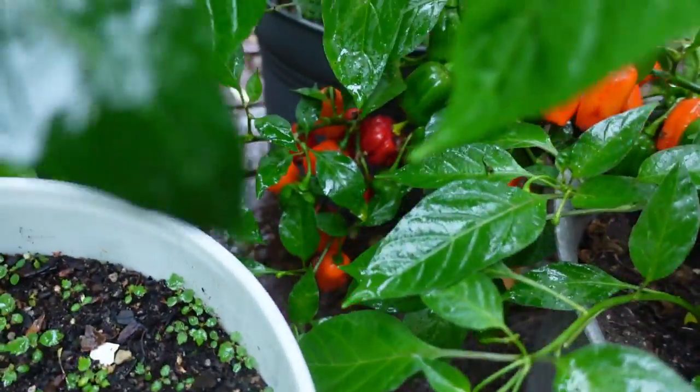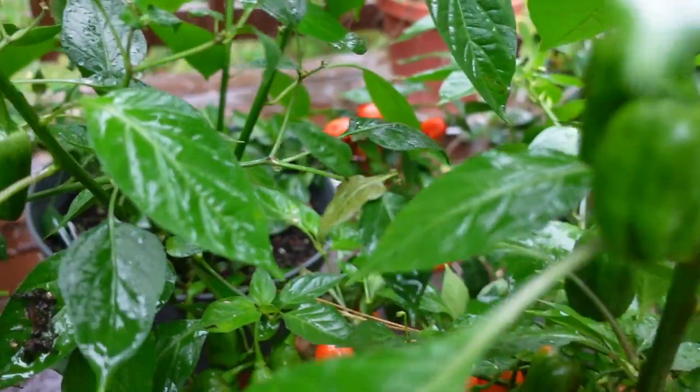Hey, it's Rob, and this is going to be a short video. It's raining right now, but I just wanted to show you the pepper garden is doing quite well. I didn't get much done this week — this week has been pretty heavy with work.